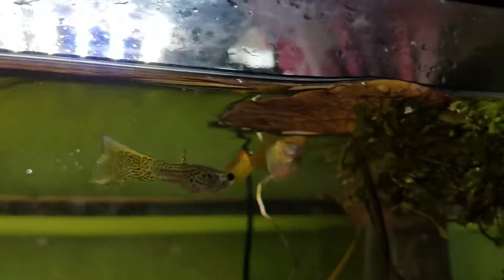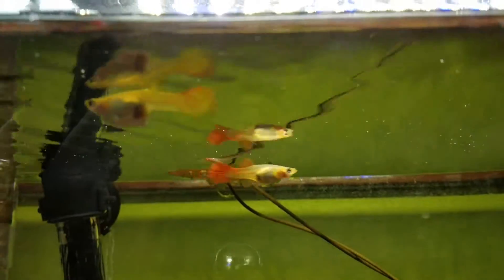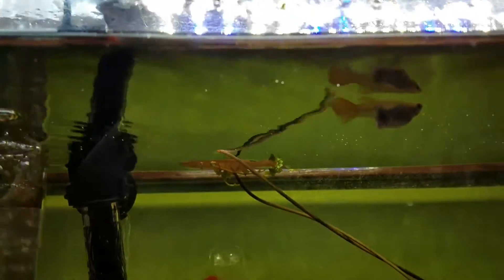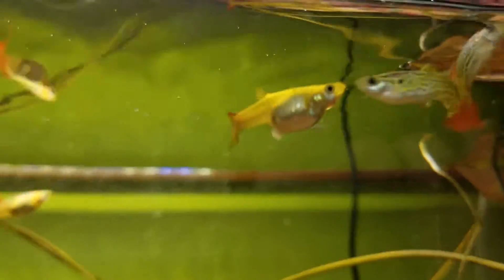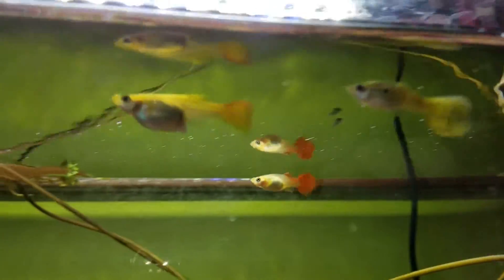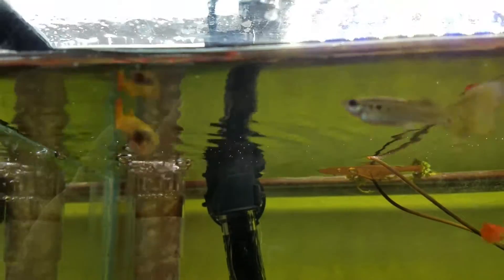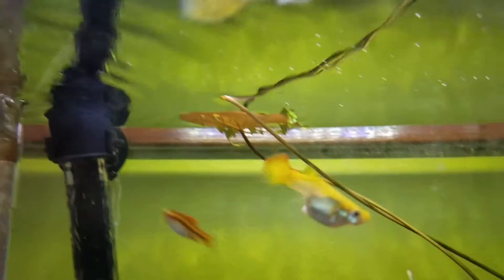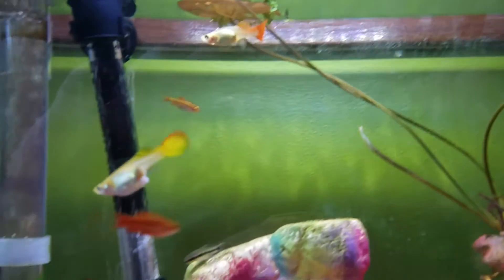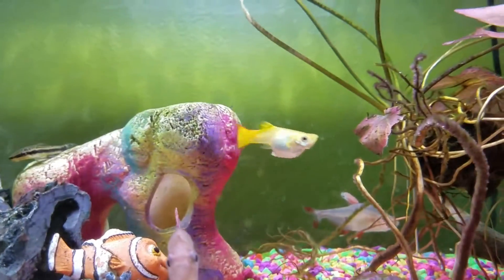She has doubled in size in the last two days. She's had this thing for four days now, and from my research it's typically fatal. I don't know if it'll retract and figure itself out. Typically they'll be swimming weird, swimming head down, but this is day four and she appears to be fine.